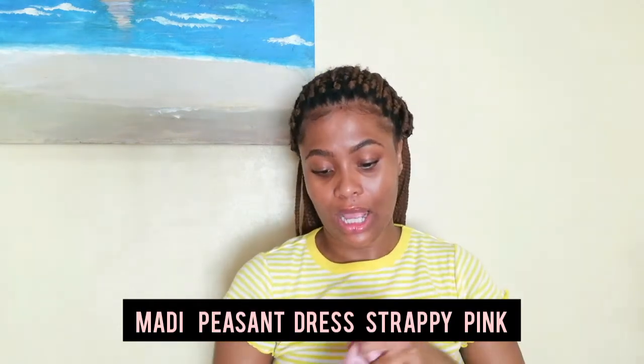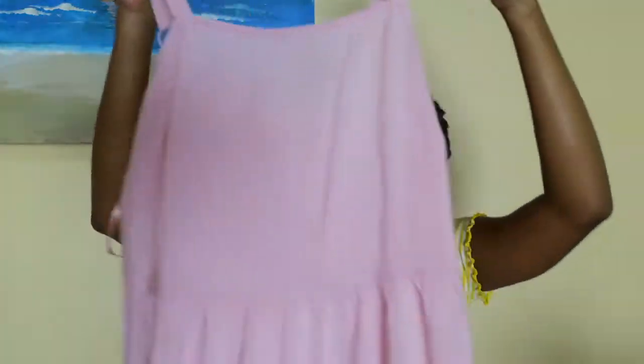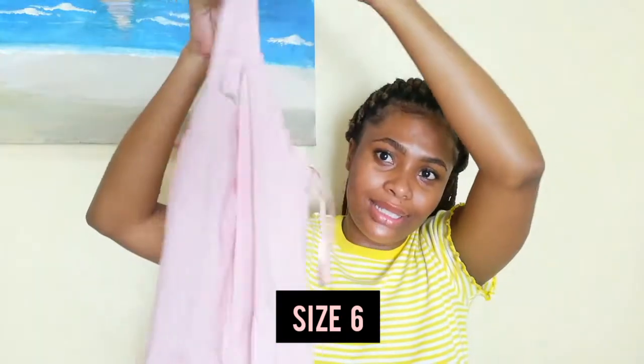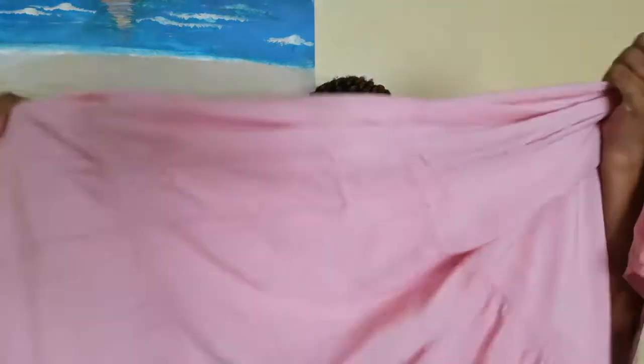Another item is also from Exit — it's called the midi strappy pink dress. I honestly feel like this is so cute as well. You can wear it at home or out in public if you want. It's such a simple, chill dress.